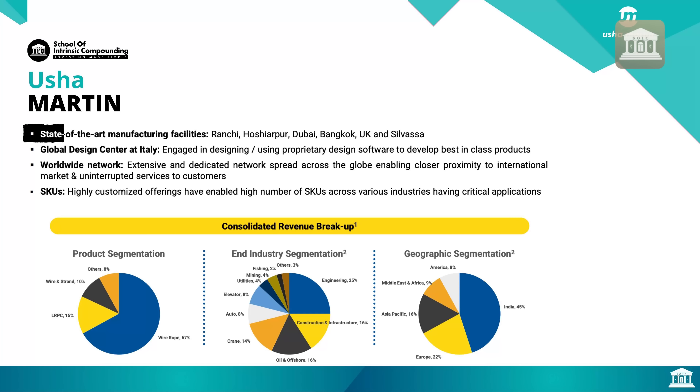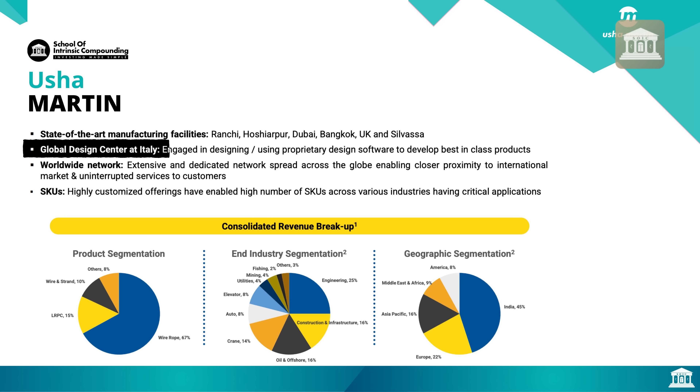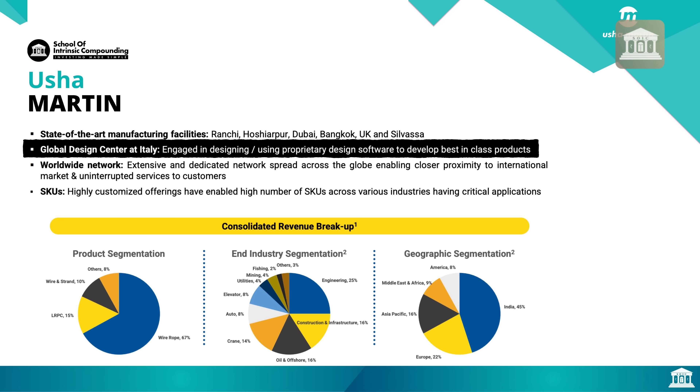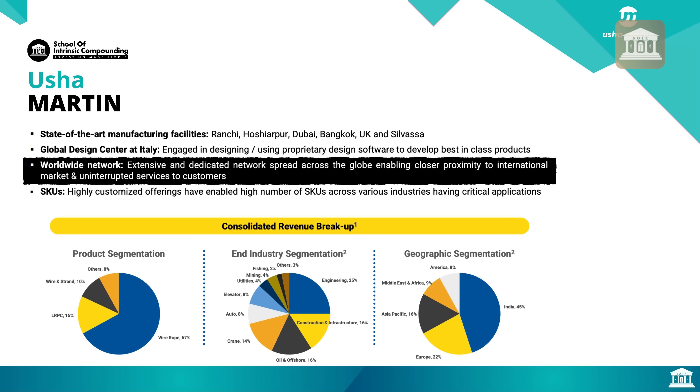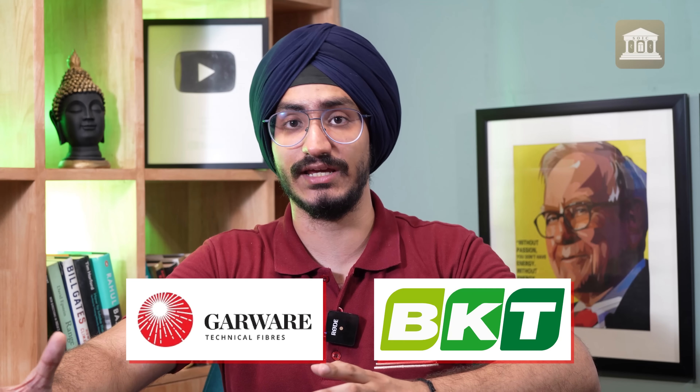The company's manufacturing facilities include Ranchi as the largest, then Hoshiarpur, Bangkok, Dubai, UK, and Silvassa. The global design center is in Italy, and there is a worldwide distribution network. There is a very high number of SKUs because the end-user applications are so many, which leads to complexity in B2B businesses — similar to Balakrishna Industries.